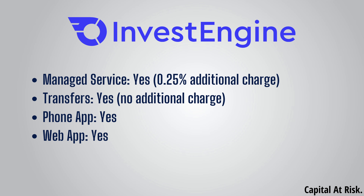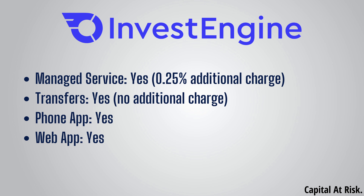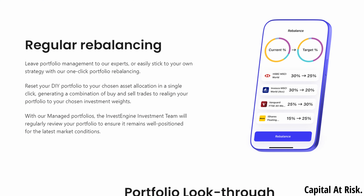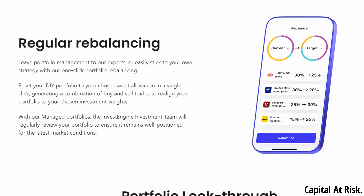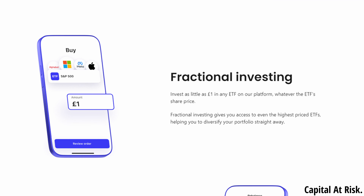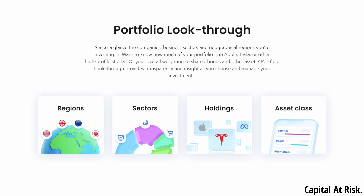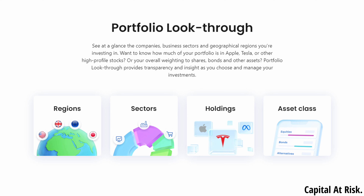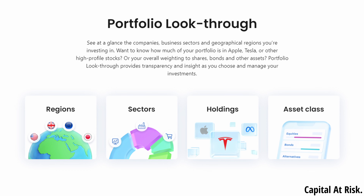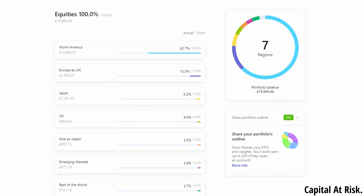In terms of additional features, InvestEngine does offer a managed service for an additional 0.25% per year, which is reasonably priced and may be something to consider for those wanting a hands-off approach. Unlike Vanguard, it has both a phone app and a web app and they are both super easy to use. There are handy features such as regular rebalancing that allows you to maintain your ETF choices at set weights, or to easily rebalance your portfolio after adding or removing holdings. They also offer fractional share investing, so you'll never have annoying spare change in your account. My favourite feature on InvestEngine is the analytics and portfolio look-through, which allows you to see how much you've invested in each company indirectly through your ETF holdings — this is the holdings breakdown for my own ISA on screen now.